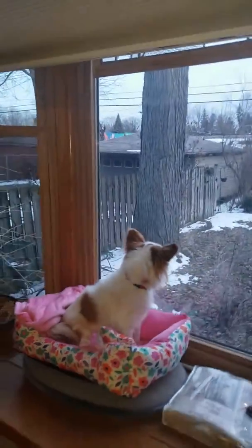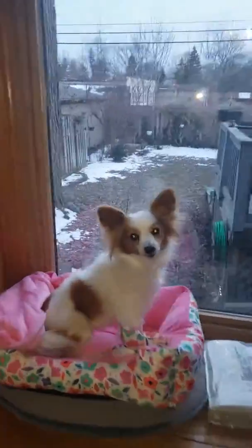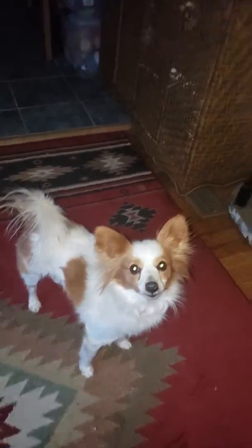This is her new home — this is like the sun room in here. Come on sweetie, come down and say hi and walk around a little bit. She's checking it out. Oh, she's so photogenic.